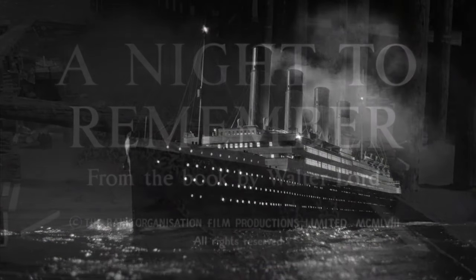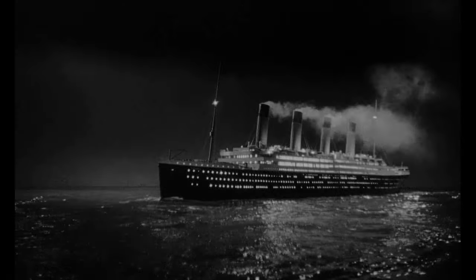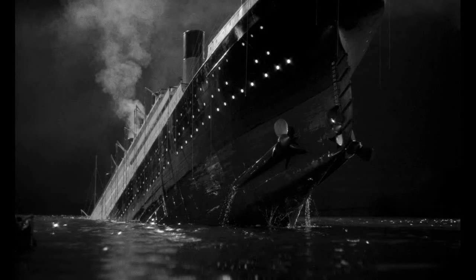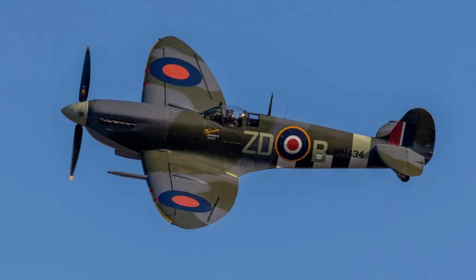I remember seeing 'A Night to Remember' on my parents' black and white Zenith and just being completely mesmerized and terrified by it. There are some scale issues, which are very common, but wow — a lot to talk about with that model, including a full interior for the flooding scenes. We'll do that on another live stream, or maybe I'll just do a video about it.